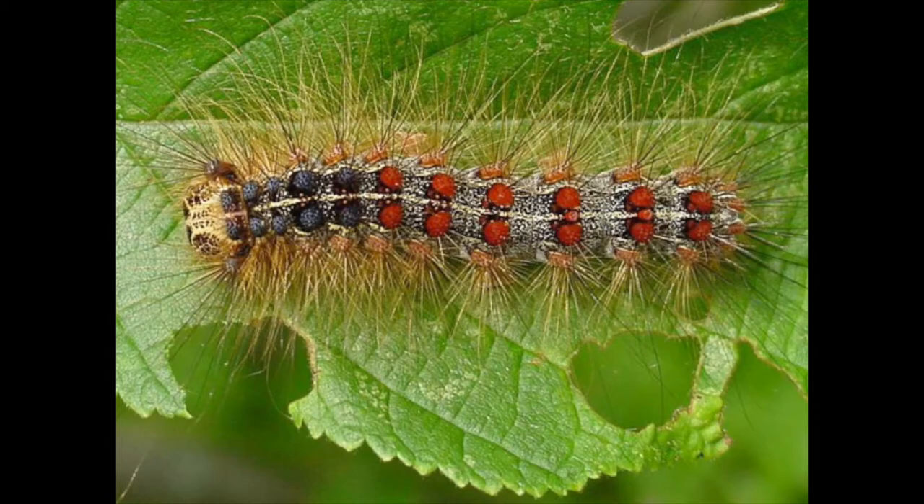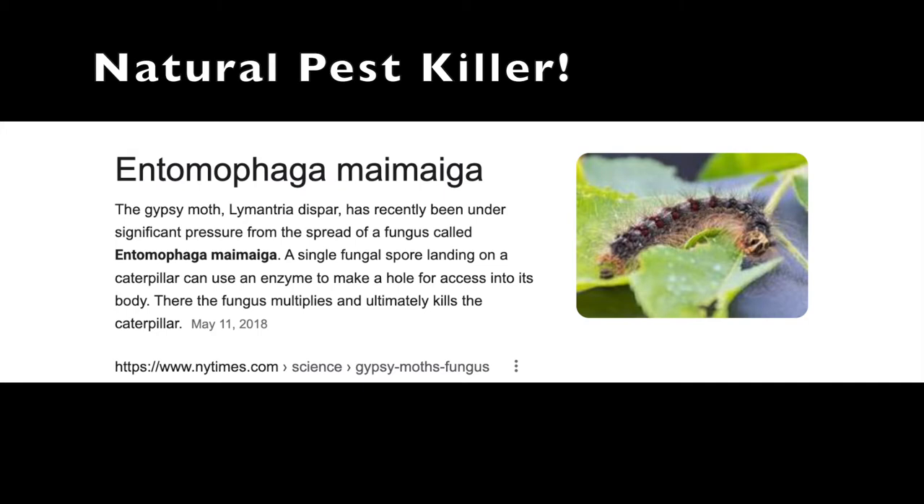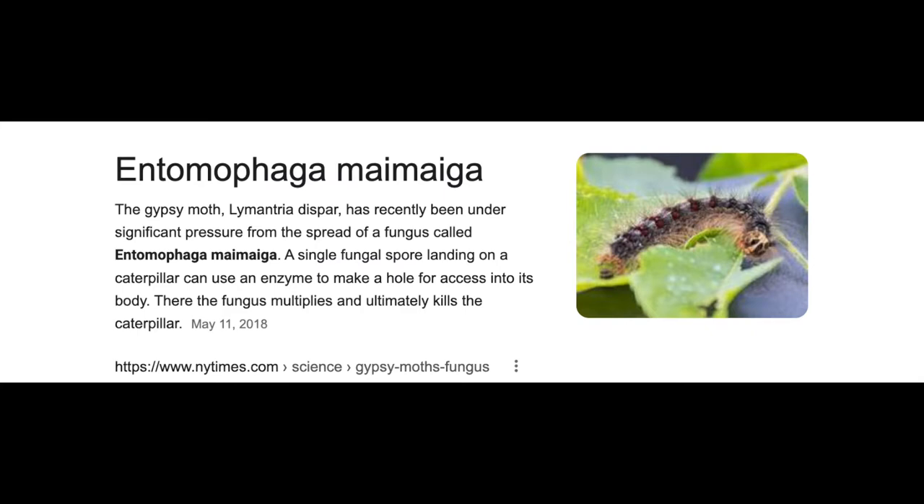Their population is usually kept in check by a fungus. However, periodically, when conditions are right, population outbreaks will occur, leaving trees defoliated and stressed — primarily our beloved white oaks, beech, and aspen trees.